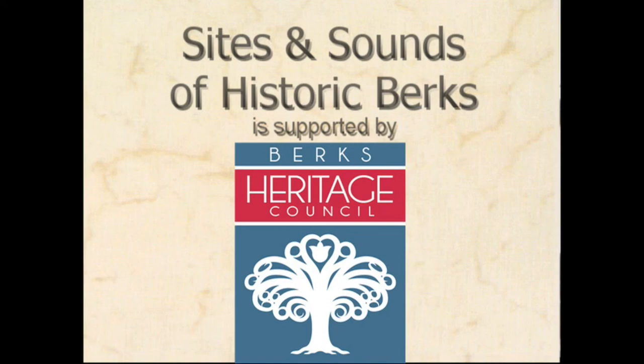Sights and Sounds of Historic Berks on BCTV is supported by the Berks Heritage Council.